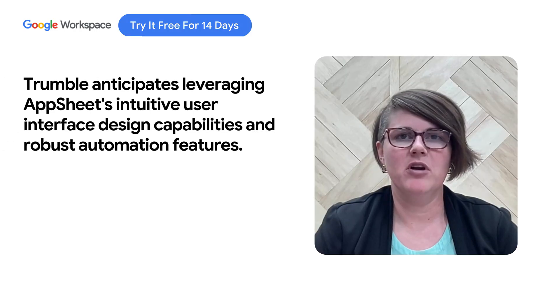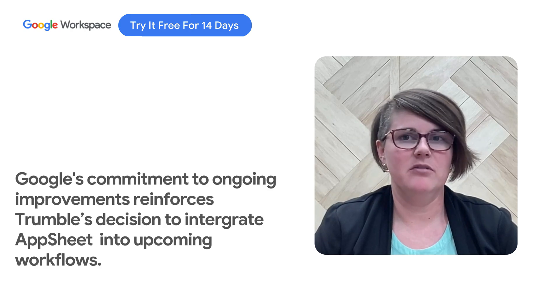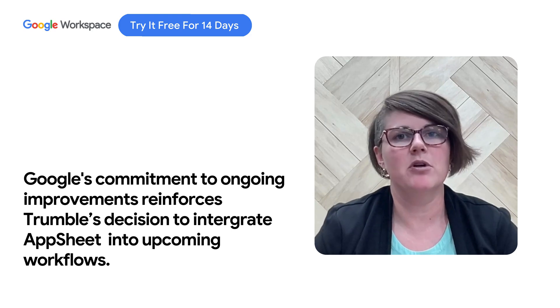I have three or four projects on the line for 2024 that I'm really excited to dive into. The simple user interfaces that you can build with AppSheet, the automation capabilities, and then Google's proven commitment to make their products better are all no-brainer reasons to use AppSheet and Google Workspace in our future here at Trumbull.